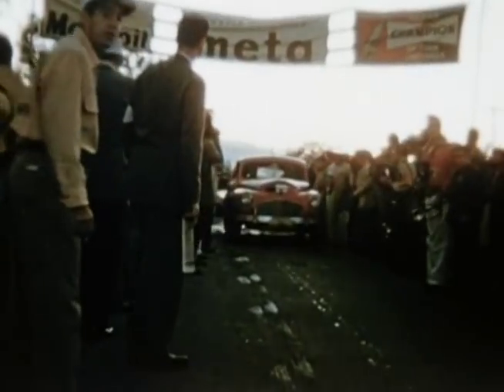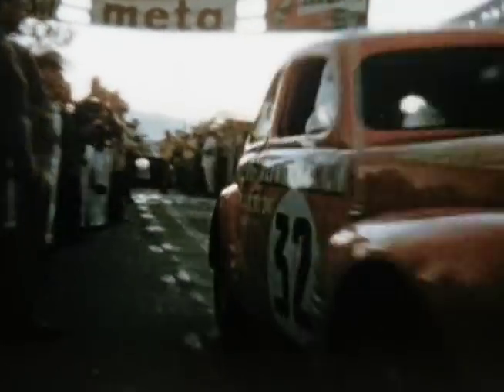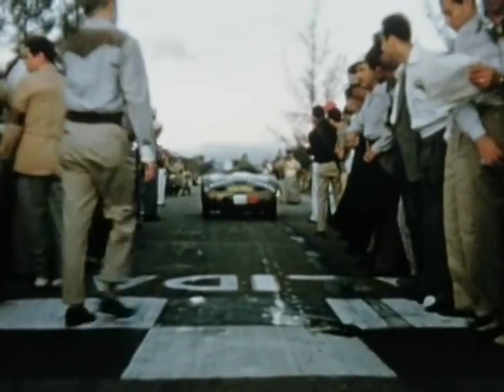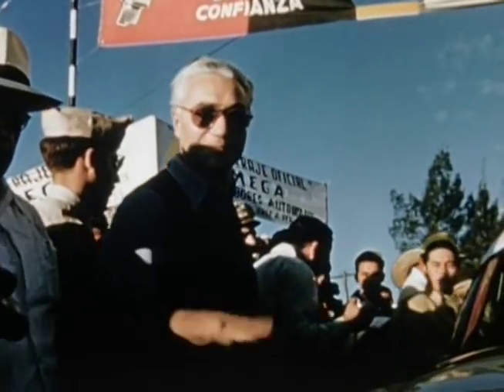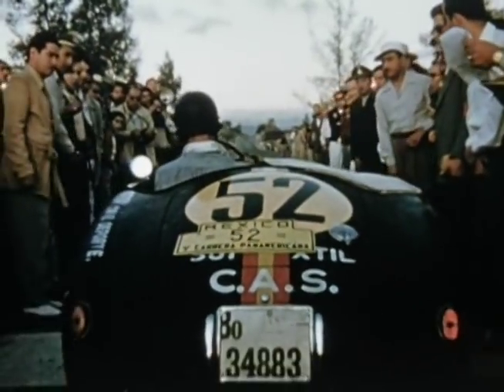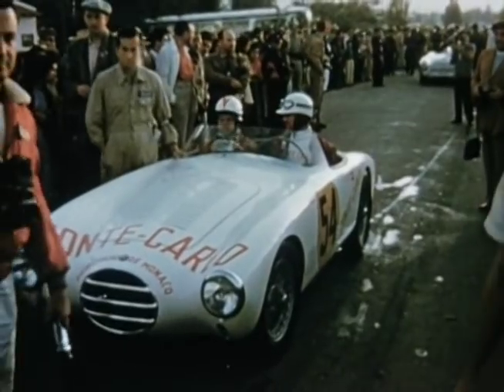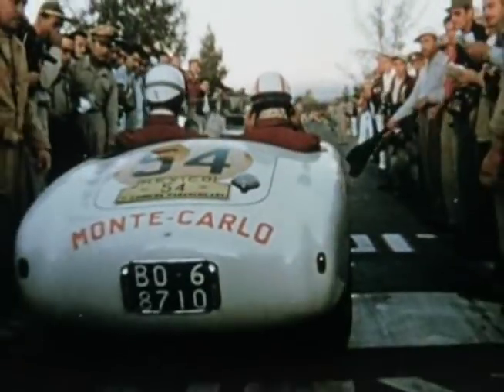132 cars were entered in the first race, the majority being big American sedans. But notable among the entrants were Italian Formula One drivers Piero Taruffi and Felici Bonetto in a pair of Alfa Romeo 6C2500 coupes. From France came Jean Trevoux with a De La Haye Type 175.